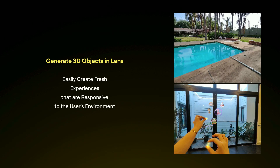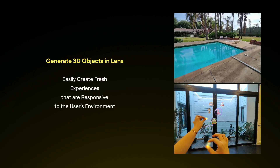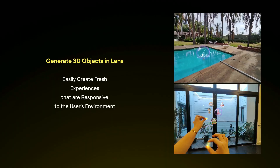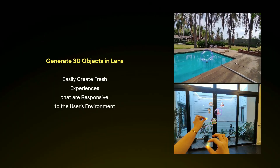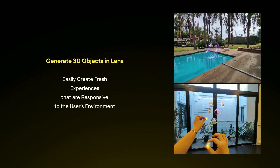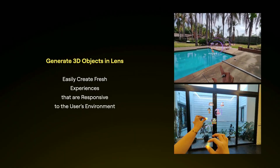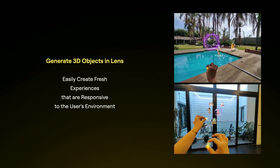The glasses also provide access to the camera, so you can generate 3D objects that keep your experience fresh and responsive to real-world interactions. There's an example here called Imagine Together, where you can imagine objects and they get generated as 3D objects in real-time. It's actually a multiplayer experience, so multiple people experience it together and can pass these objects to each other.